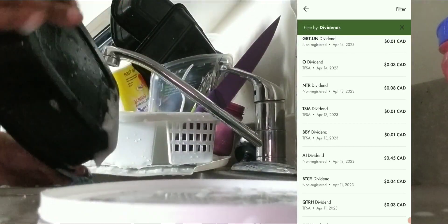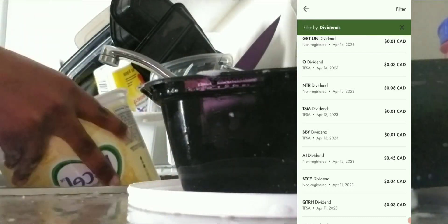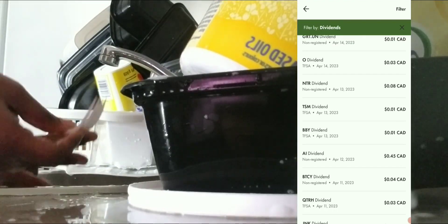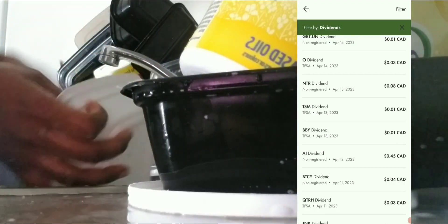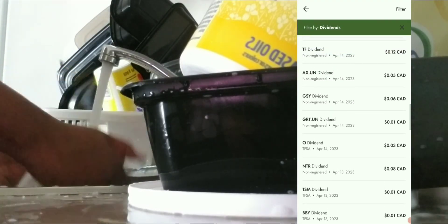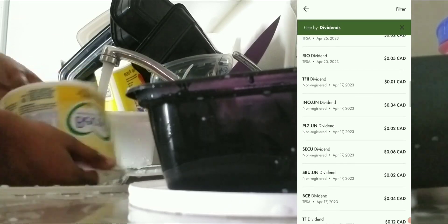Some of these are monthly paying dividends and some are quarterly — just keep that in consideration. You'll notice some of the same stocks recurring from my March video. On April 12th I got 45 cents. On the 13th I got one cent, one cent, and eight cents. On the 14th I got three cents, one cent, six cents, five cents, twelve cents, and seventeen cents.